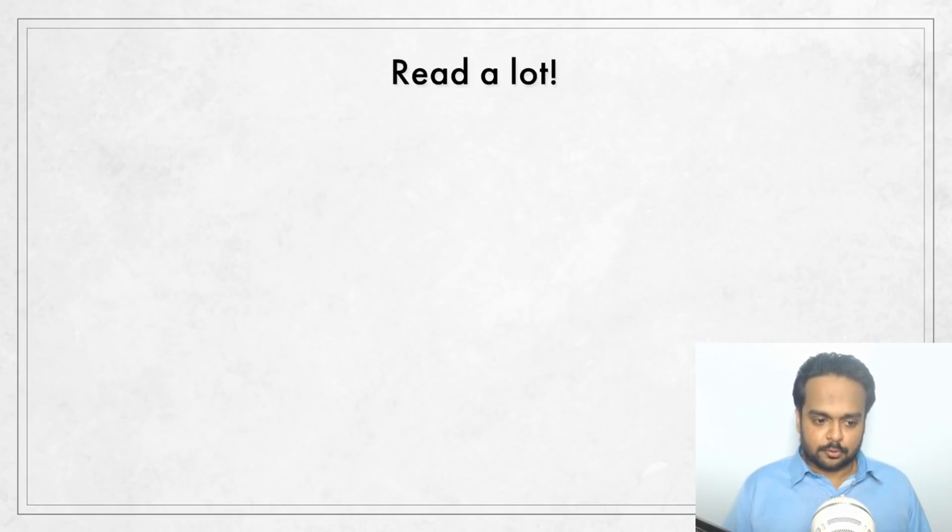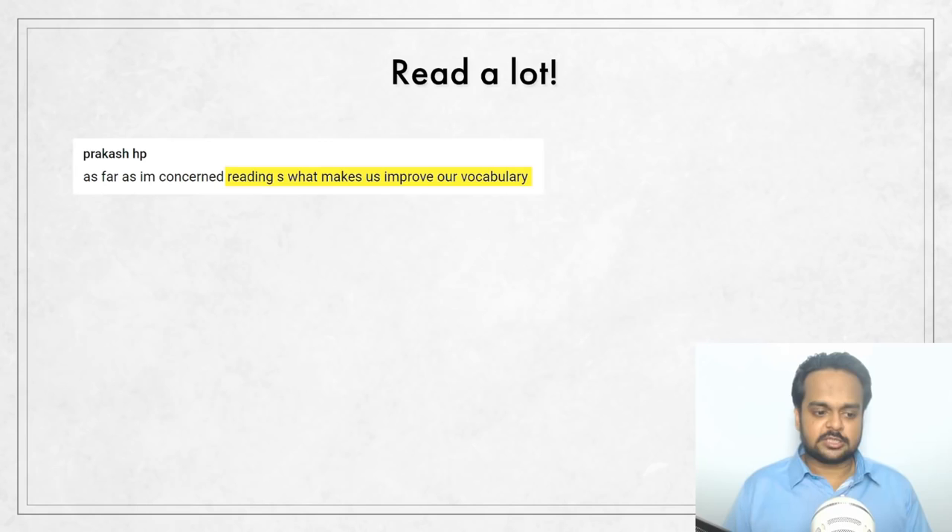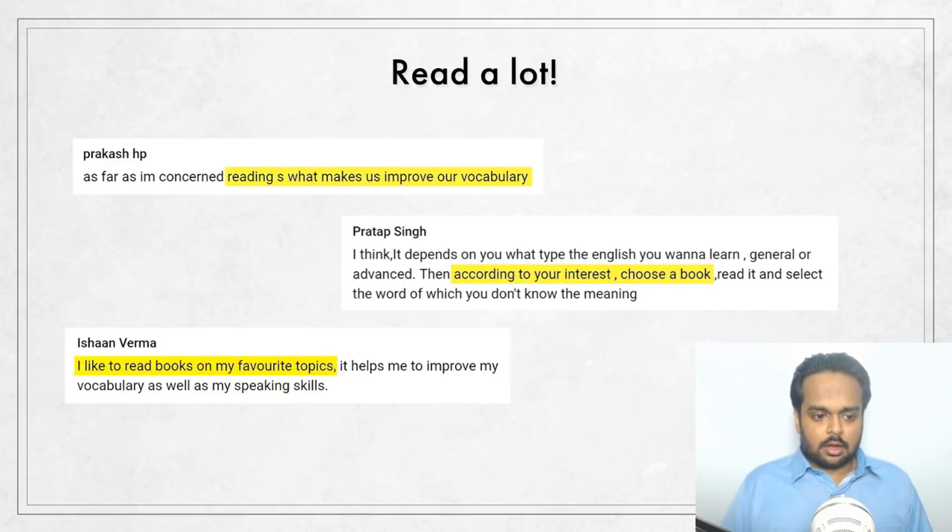The number one best way to improve your vocabulary is to read a lot. One of my viewers, Prakash, says reading is what makes us improve our vocabulary, and I agree completely. There is no better way to come across new words. Some people like to take word lists and memorize them, but that's not a very useful approach because we tend to forget those words. You must choose a book according to your interest and read what you enjoy. If you make reading a long-term daily habit, you will automatically learn new words.